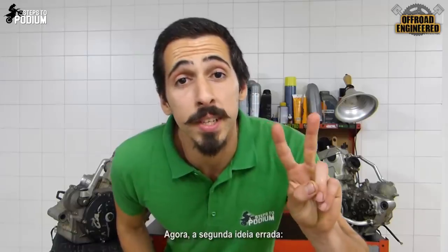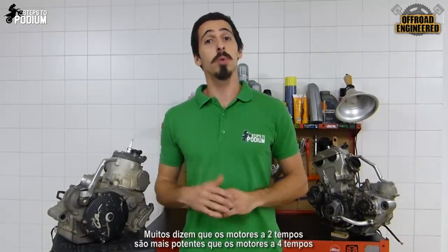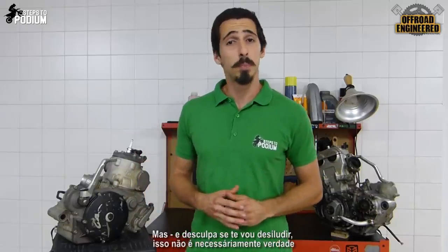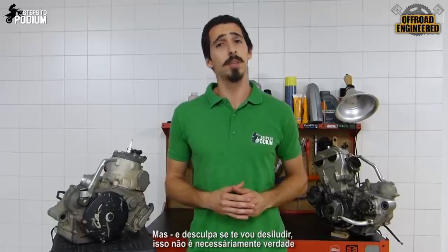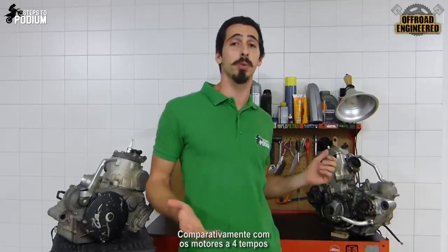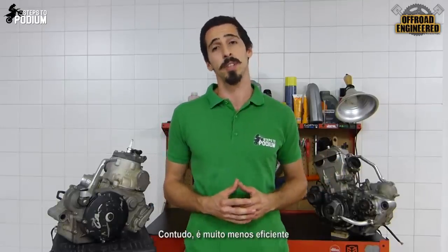And now the second misconception: the power. A lot of people say that the two strokes are more powerful than the four strokes, but — and sorry if this will be disappointing — that isn't necessarily true. What a two-stroke engine has is a higher power output compared to the four strokes, but it is way less efficient.